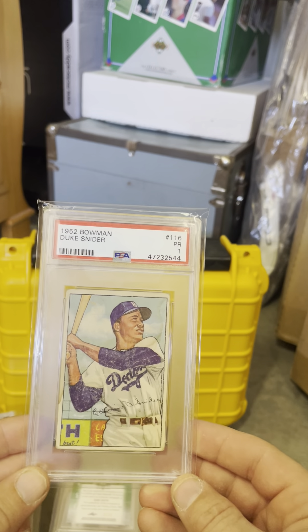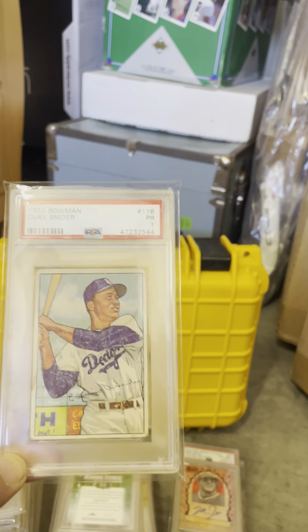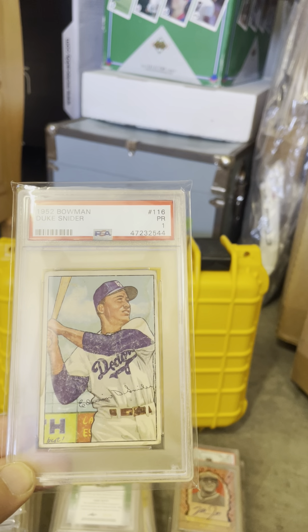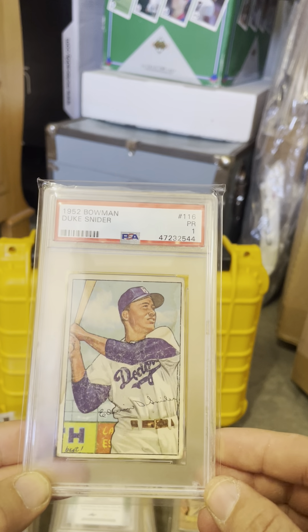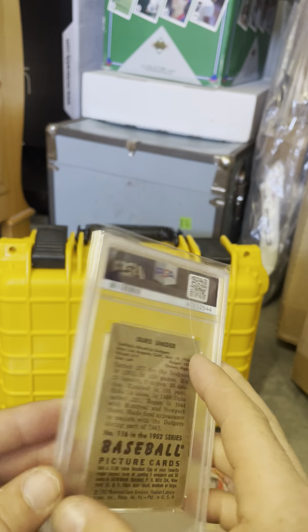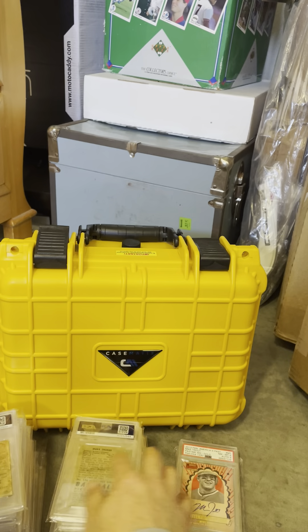This was in that lot I bought with Jackie Robinson — a Duke Snider, already graded a 1. I sent it in and got a new case for it. Pretty cool.